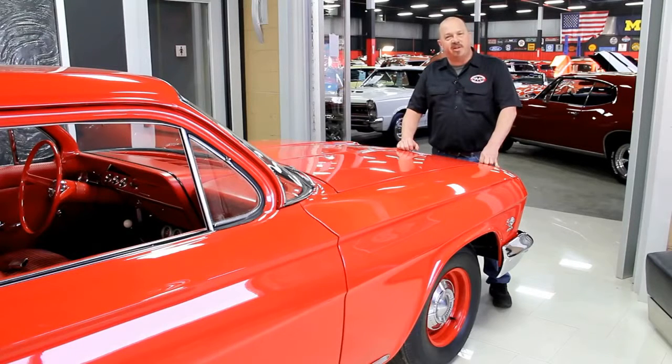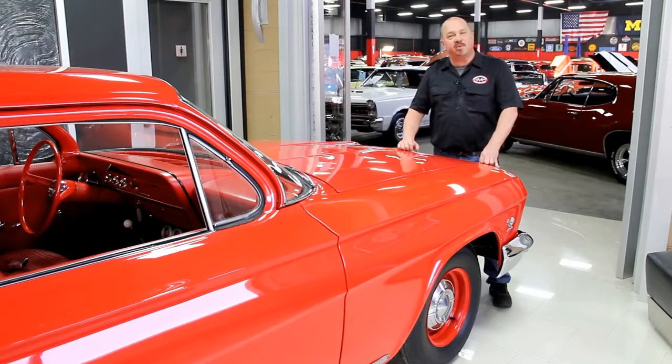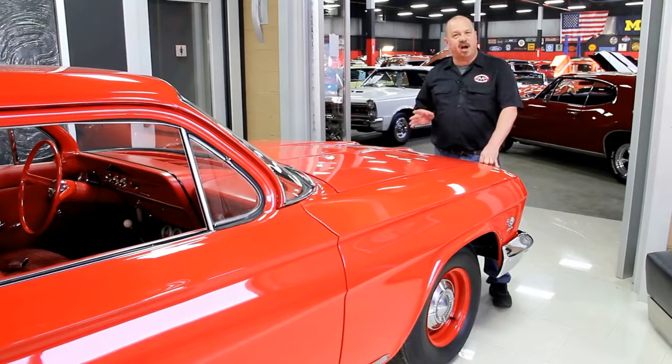One of the things people always ask is where do you get all these cool muscle cars? Well, we get them from customers like you. People call us when they've got cars for sale, when they want to trade cars, and also when they find cars for sale. If you've got a friend who has a high quality muscle car for sale, give us a call — if I buy that car we'll pay you 200 bucks.